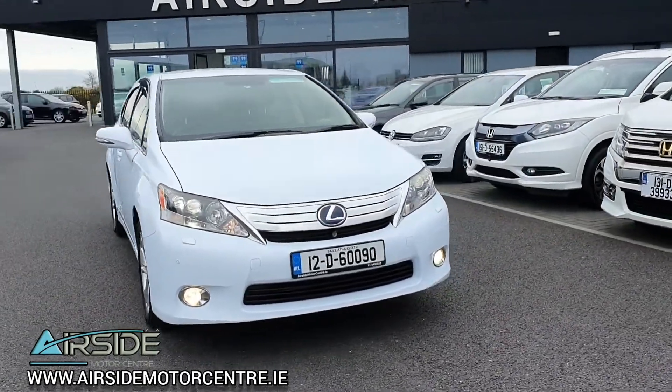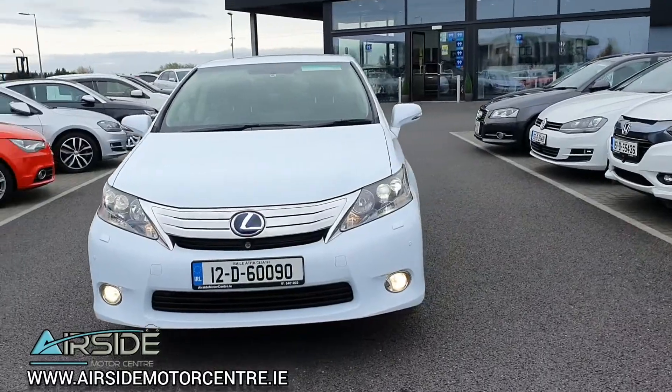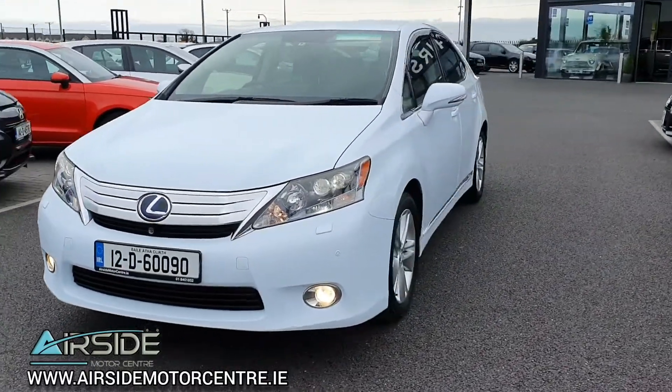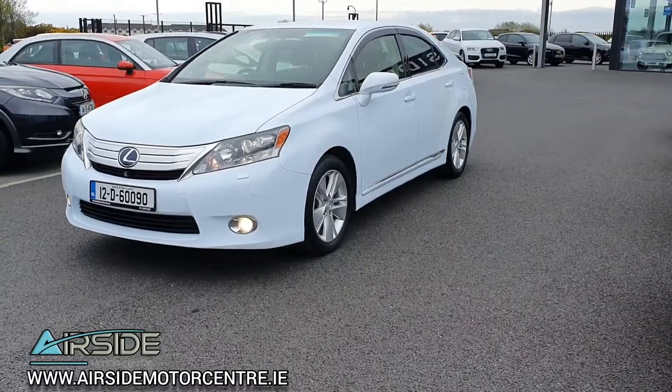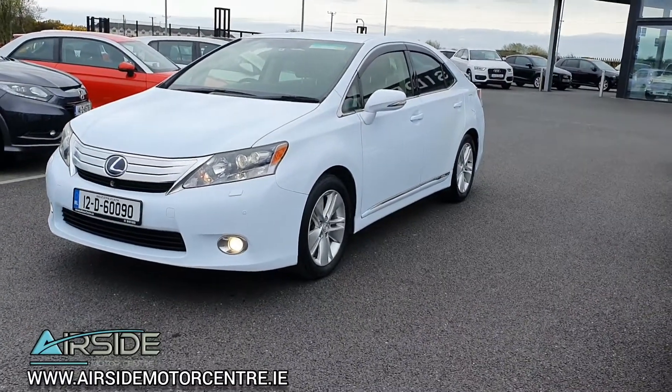Hi guys, it's Stephen here at Near Side Motor Centre. Just going to bring you on a quick walk around and test drive of this 2012 Lexus HS250. It's got a 2.4 self-charging petrol hybrid engine. At the moment it's in EV mode — electric vehicle — so it's nice and silent.